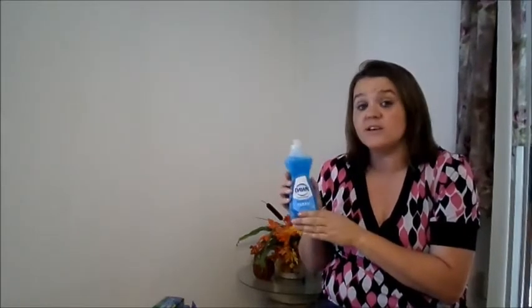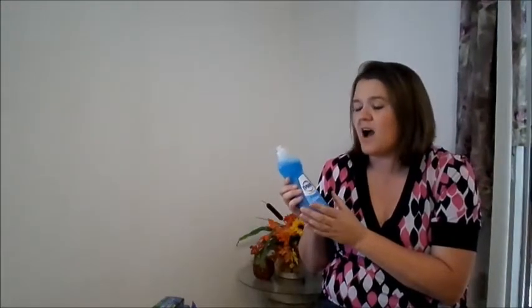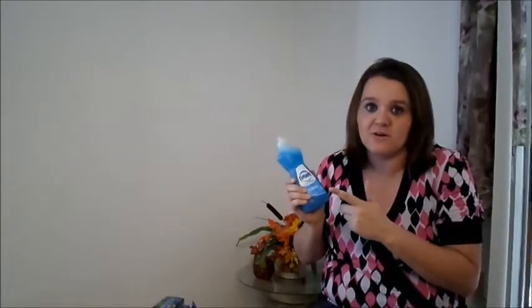The last thing I used a coupon for was Dawn Dish Detergent. It was 30 cents off, making it 70 cents. I usually like to wait until I can get it for 50 cents or less, but I don't have a lot stockpiled yet so I needed to make sure I had a good supply. Anyway, I got this one for 70 cents — goodbye dish detergent. That's the last thing I bought using a coupon.